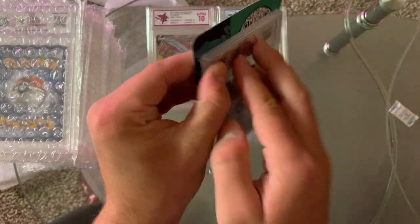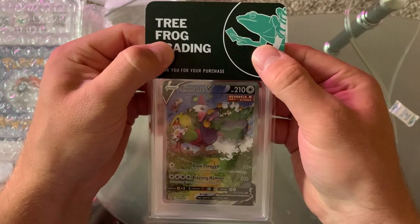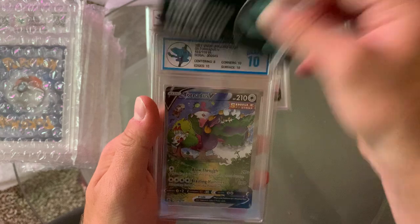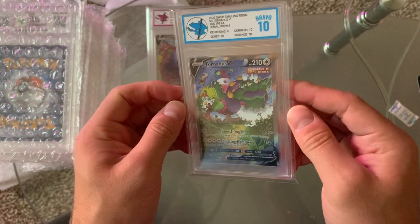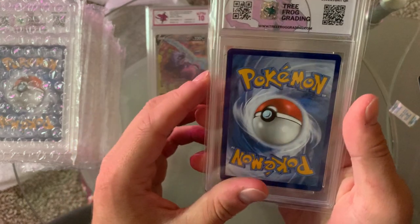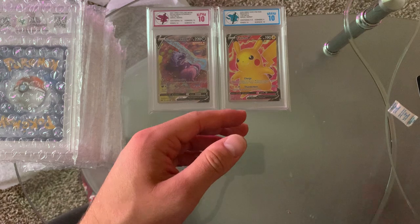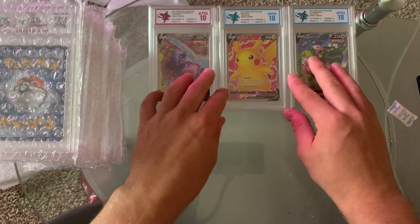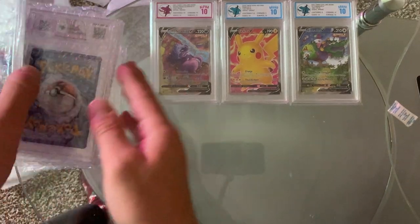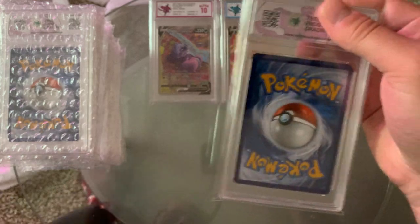Next one — Tornadus V Alternate Art. I have two of these as well, so we'll see how that goes. Alright — another 10. Centering is definitely not the greatest on the front and on the back, but you know, that is what it is. This is so exciting — it's like Christmas. I love it.